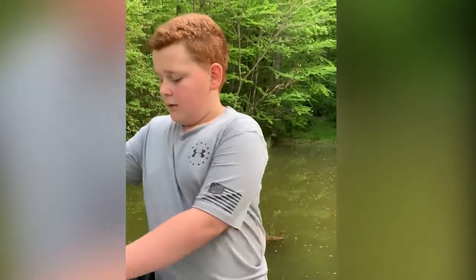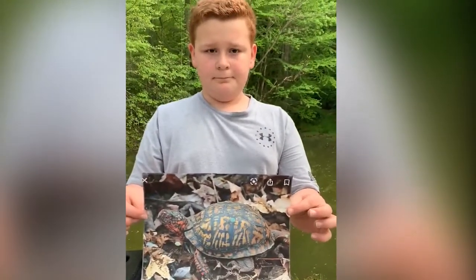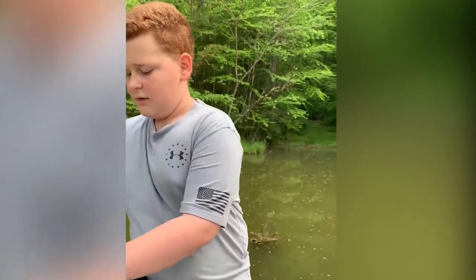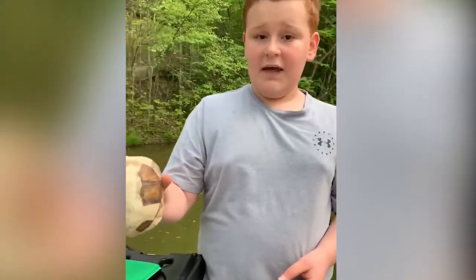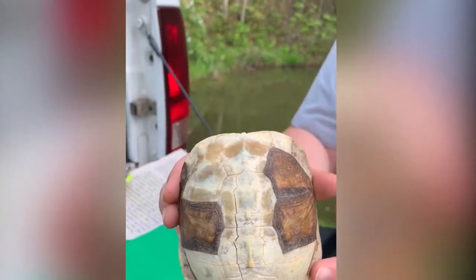Now, here is a picture of an eastern box turtle. And this is a shell my dad found a few years back. This is the carapace, and this is the plastron.